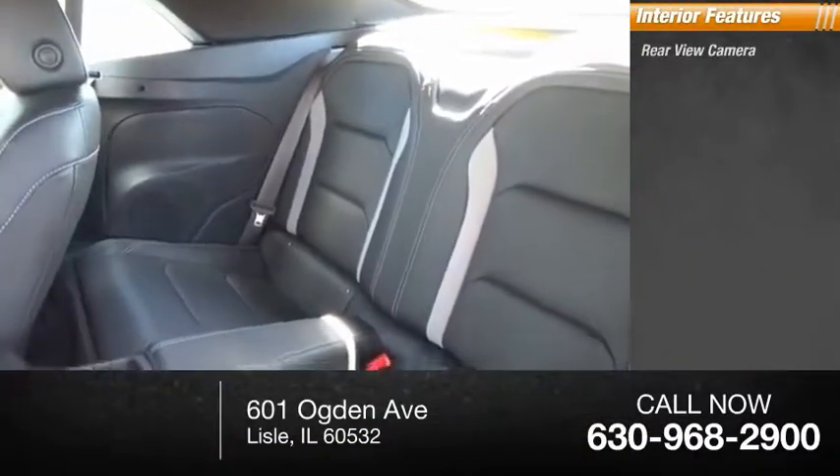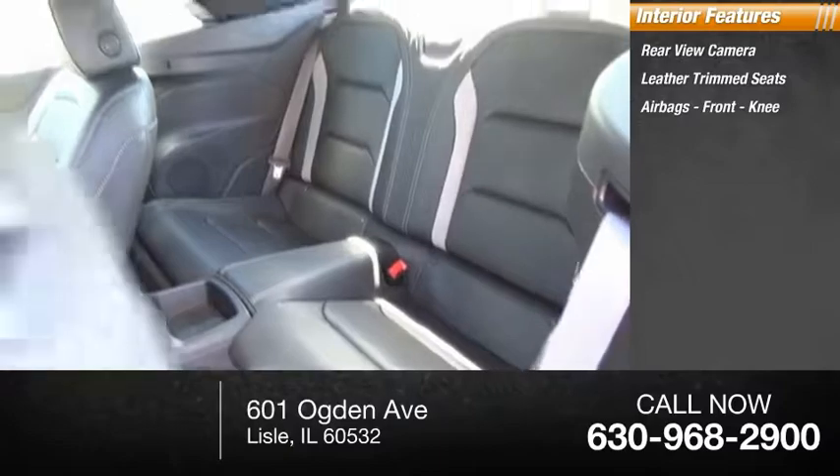Inside you'll find rear-view camera, leather trim seats, airbags, front knee.